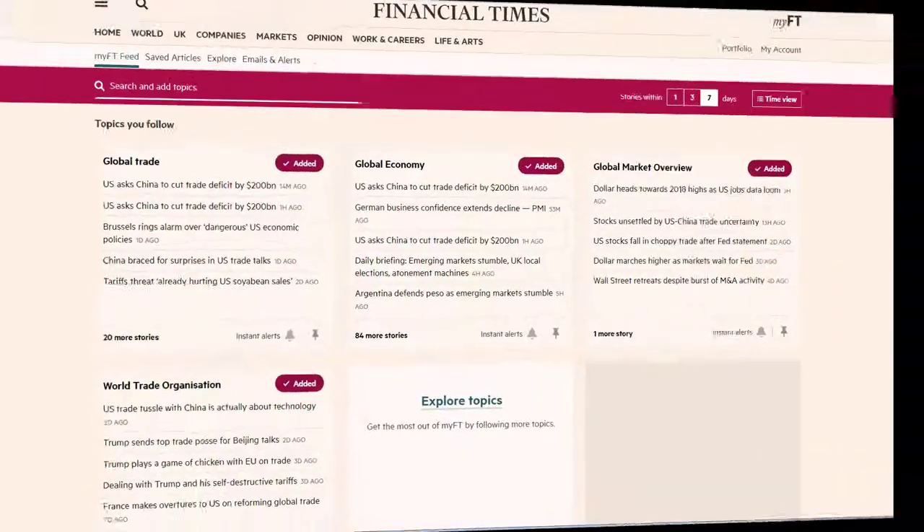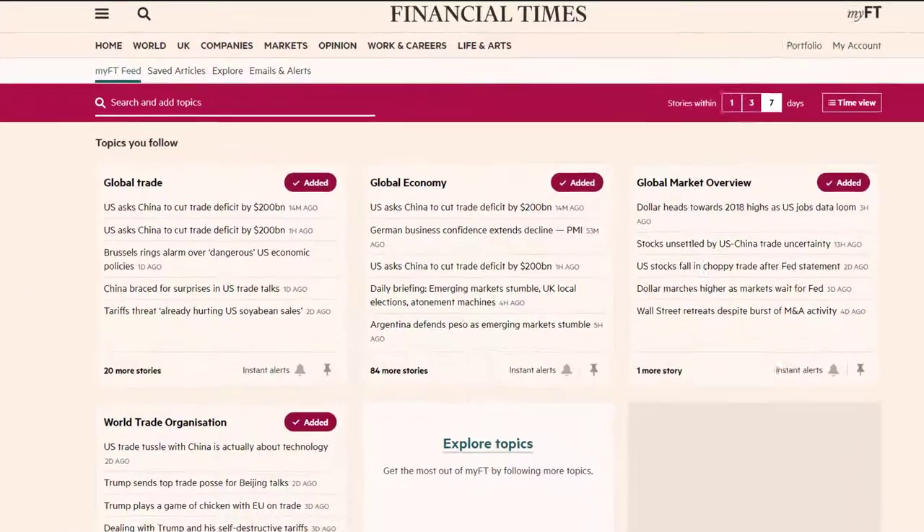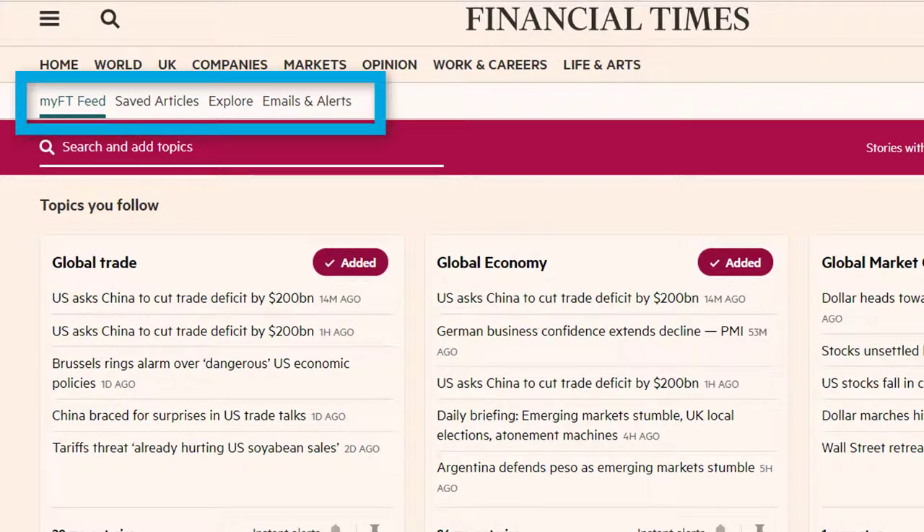Once you have created an account, you'll be able to personalise your experience with MyFT. You'll be able to save articles and favourites and set up alerts.